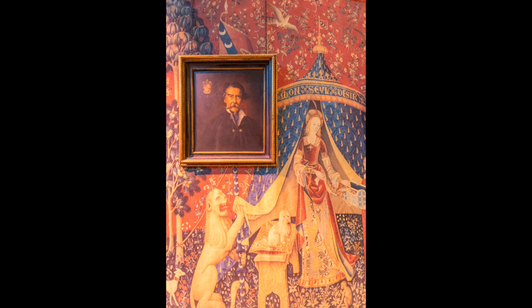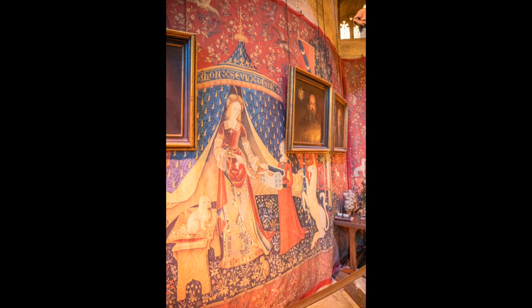The main tapestry on the wall shows the lady and the unicorn. These are in the Gryffindor colours of scarlet and gold. If you enjoyed this, why not watch the previous episodes, and don't forget to subscribe as new content is put up weekly.